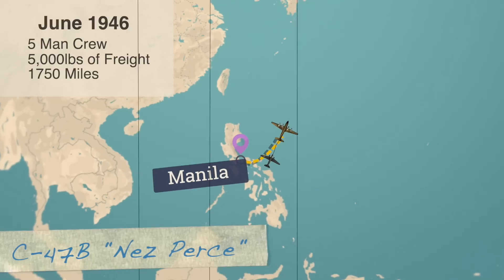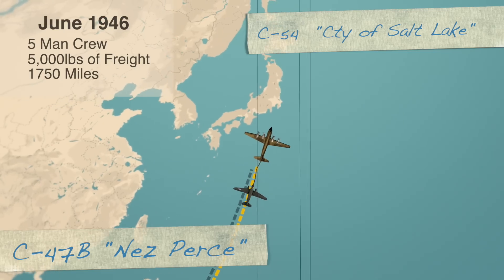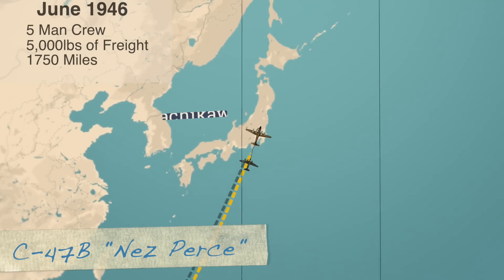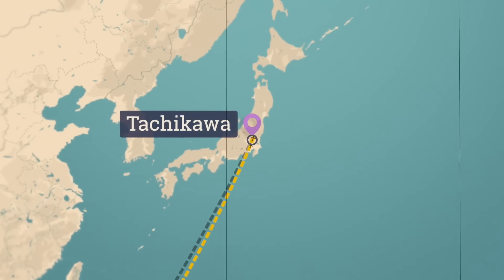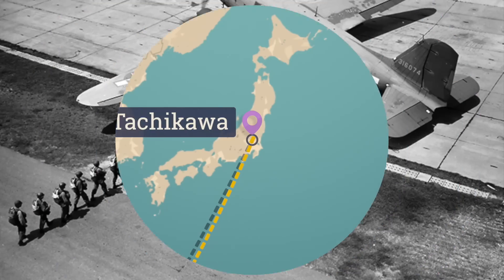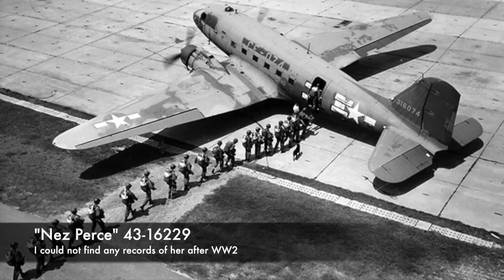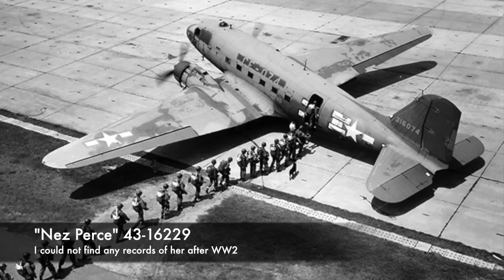The mission was set, and the C-54 towing the DC-3 glider took off on a grueling 11-hour flight covering almost 1,800 miles from the Philippines to an airbase just outside of Tokyo. After this long flight, it was touted as the world's longest glider mission over open water. As you can guess, if the aerial freight train concept did not catch on, the aircraft had its engines refitted and was returned to service as a normal C-47.